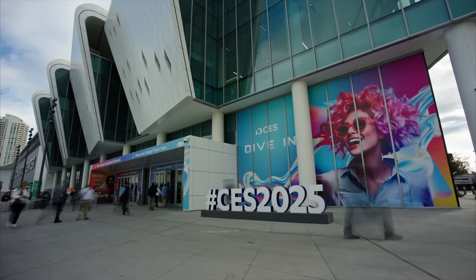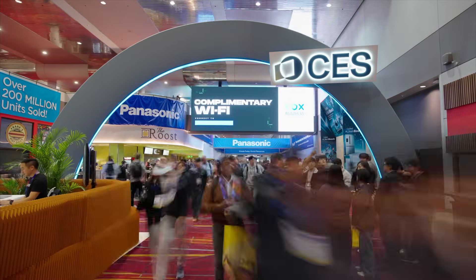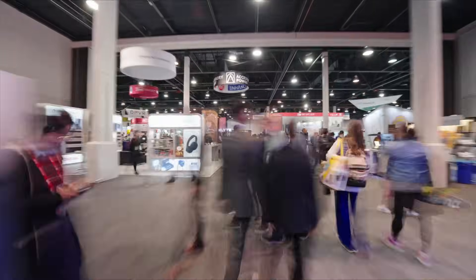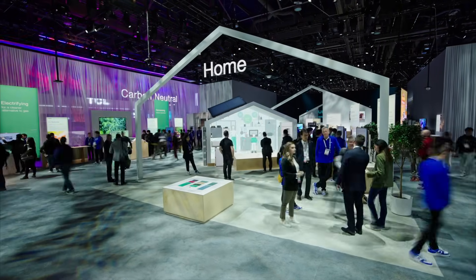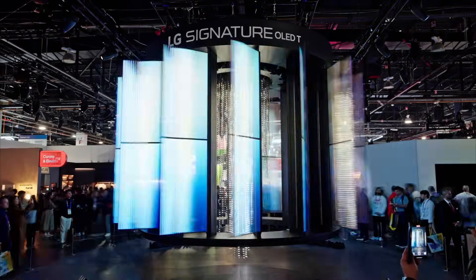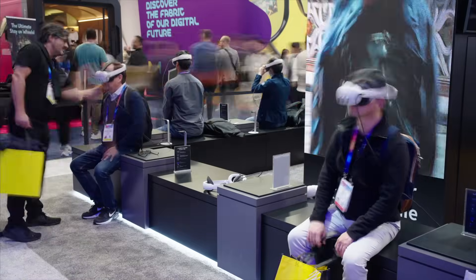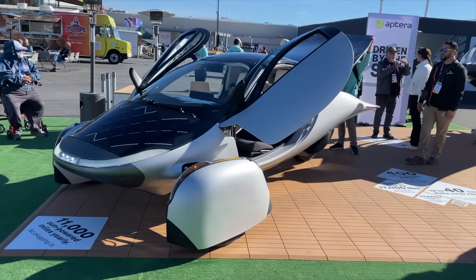I went to CES, Consumer Electronics Show, in Vegas. It is absolutely overwhelming — there is so much stuff. It takes a lot of effort to weed through the mediocre stuff to find the really good stuff. What I liked to see at CES were things that were not just an incremental improvement, but something completely different. So I want to show you one of the things that I went there to see.